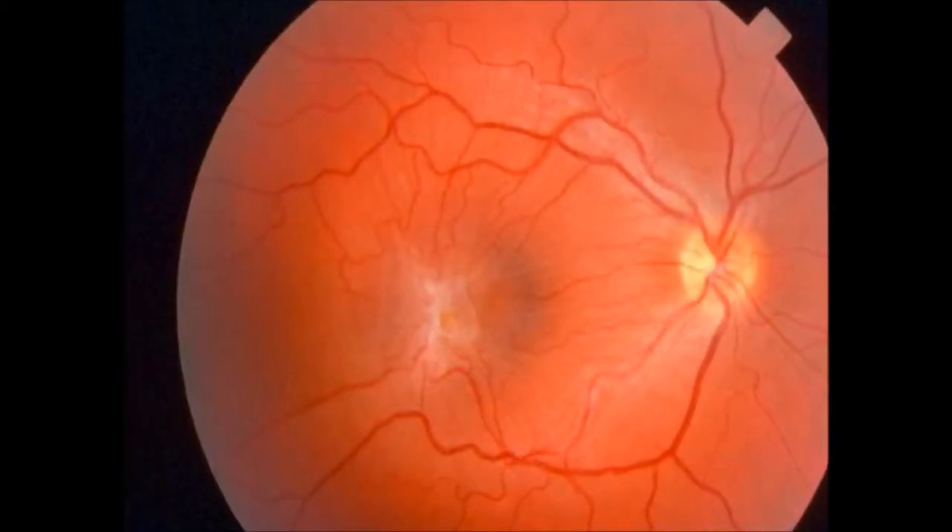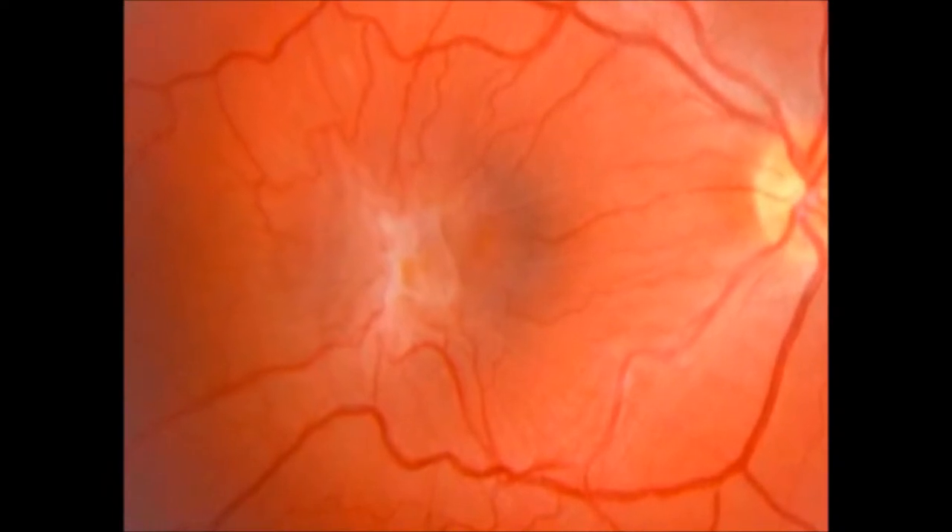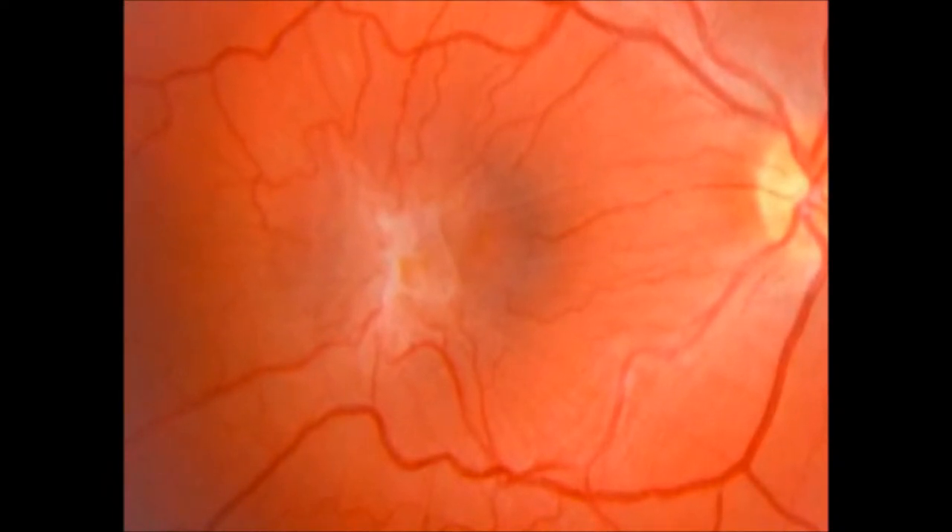Basically, it's another vitrectomy. You go in with some microscopic tweezers, grasp the edge of this little scar tissue membrane, and peel it off the macula. It's a very highly successful surgery — about 80% to 90% success rate in allowing patients to read three smaller lines on the eye chart.